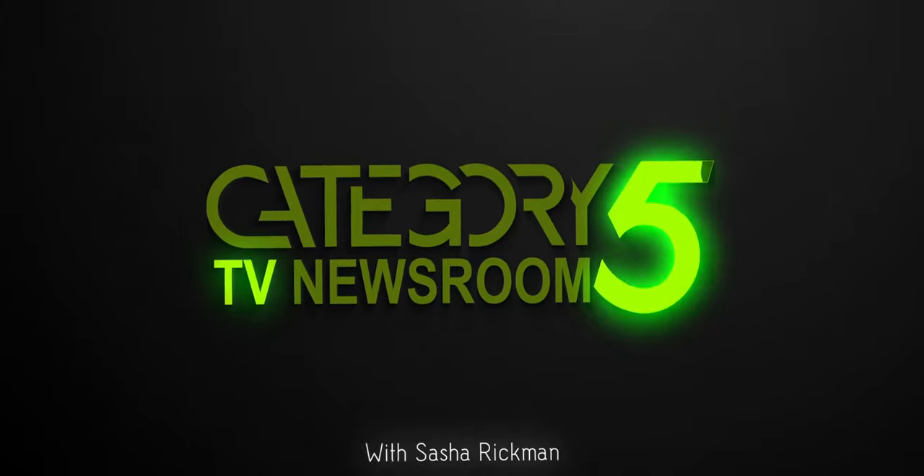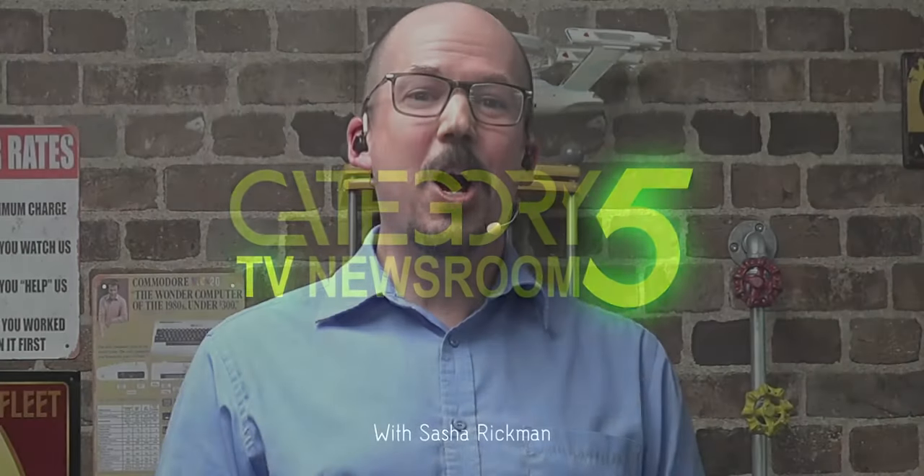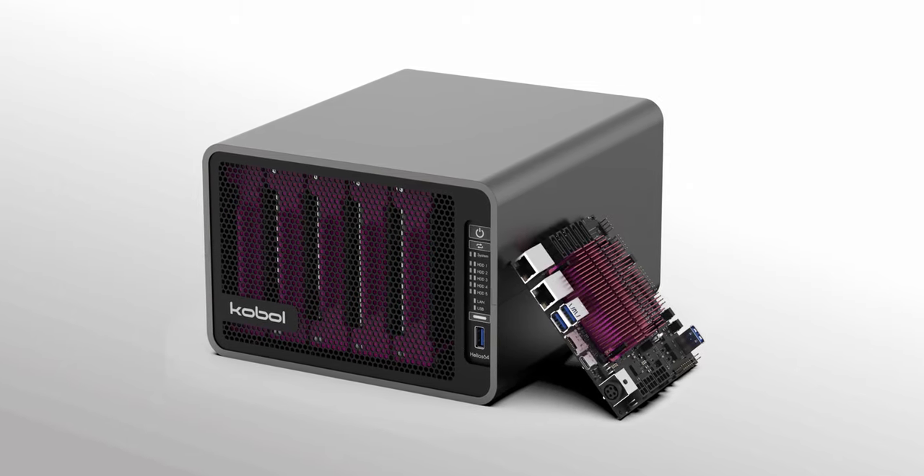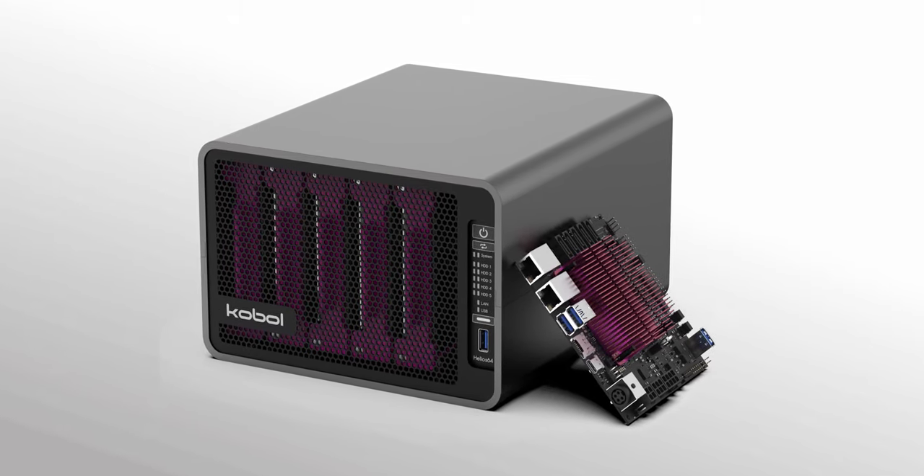Covering the week's top tech stories with a slight Linux bias. Called the ultimate ARM-powered NAS, Helios 64 is accepting pre-orders discounted for the first 500.